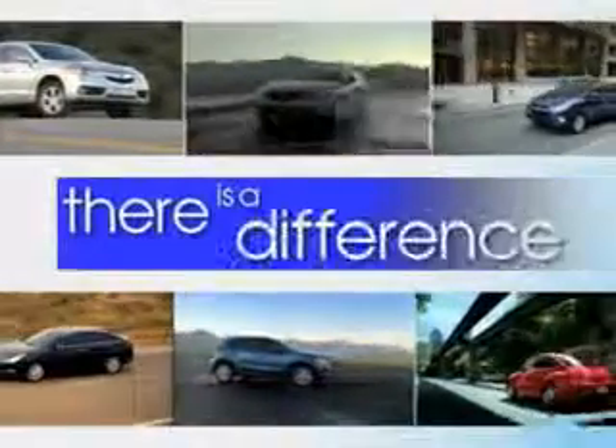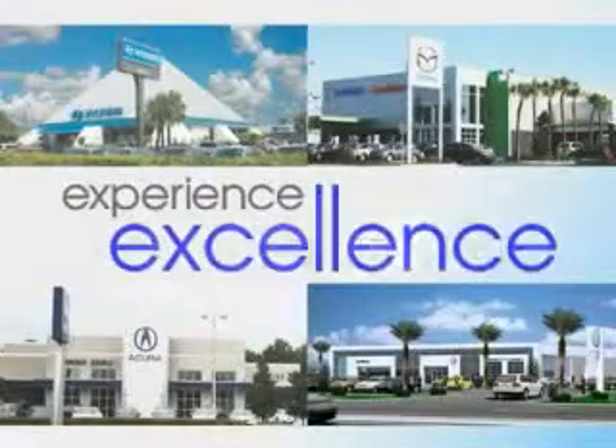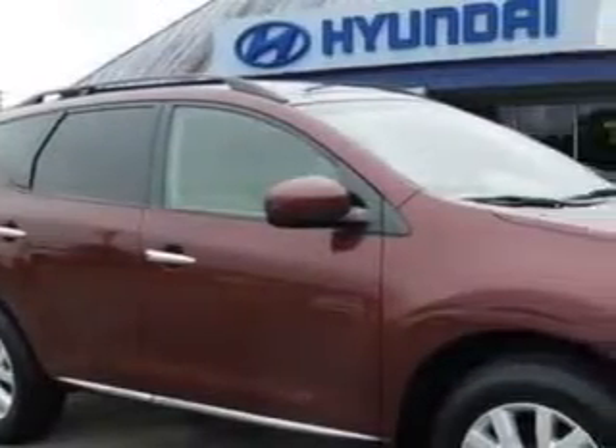When it comes to car buying, there is a difference. Experience excellence at any Jenkins dealership. Check out this Merlot 2011 Nissan Murano crossover, equipped with a 6-cylinder engine and a CVT transmission.